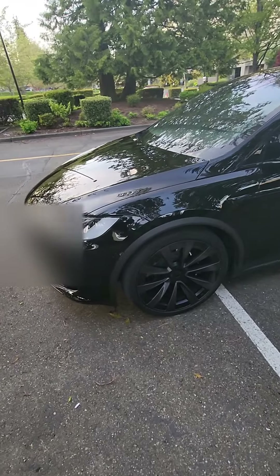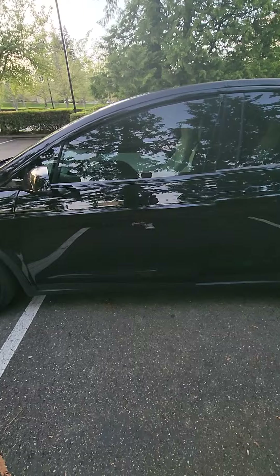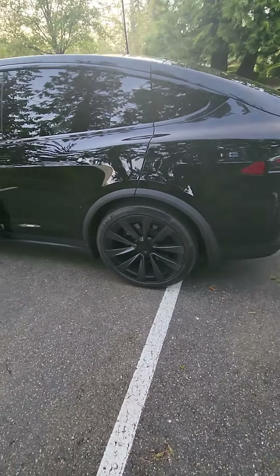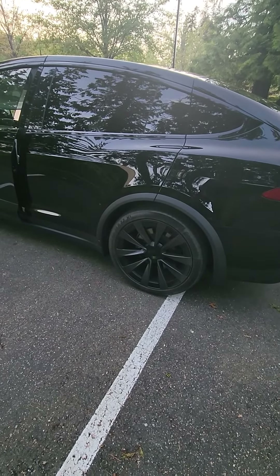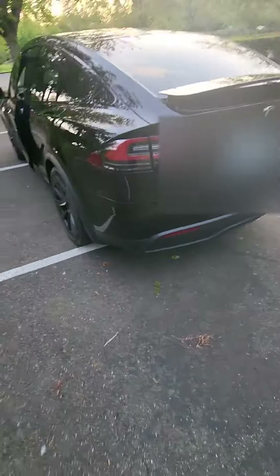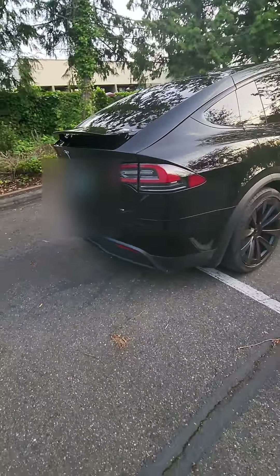It still looks like it has a pretty good shine on it. They also provided tint — did about 20% on the windows. They also put the same ceramic protection on the rims, and it actually turned out pretty nice as you can see.